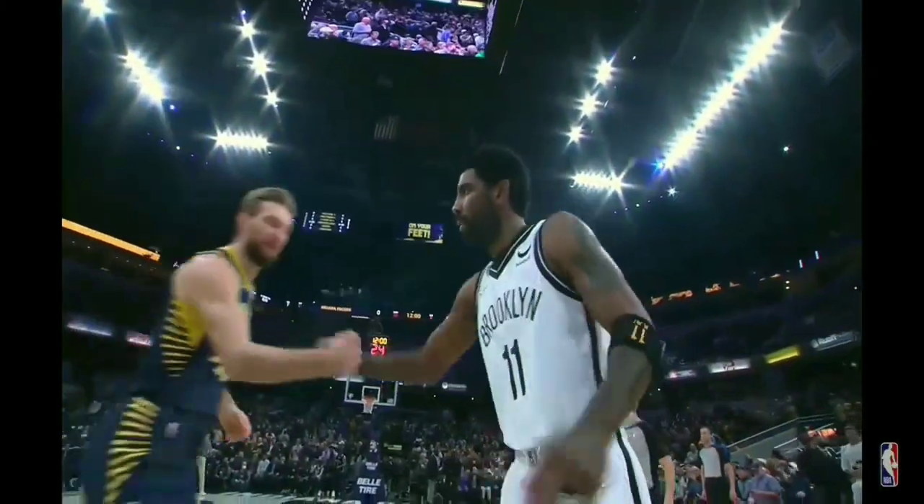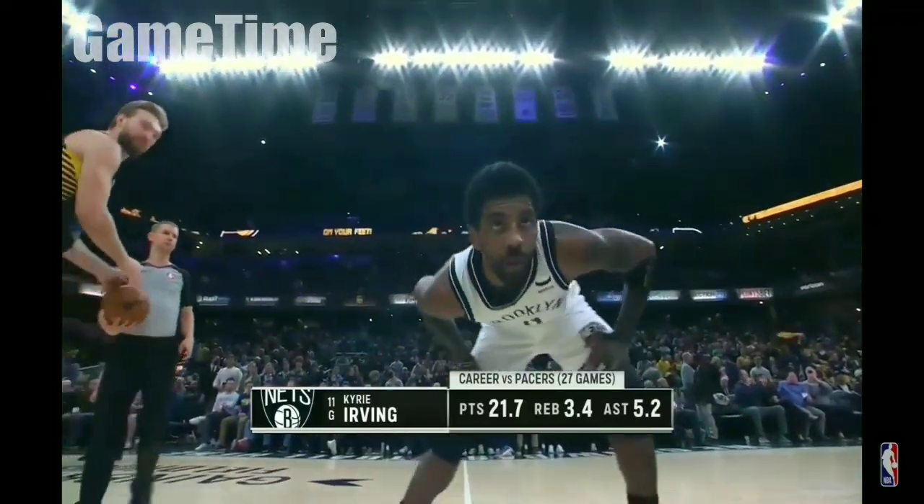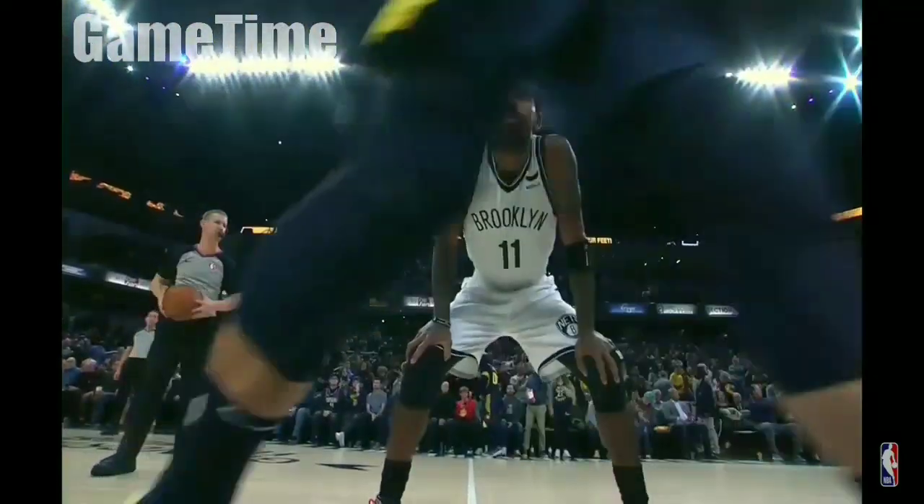One of the most talented players you'll find, Kyrie Irving. It's the debut of one of the top ten easy players in this league. The circumstances are different, there's no question about that.